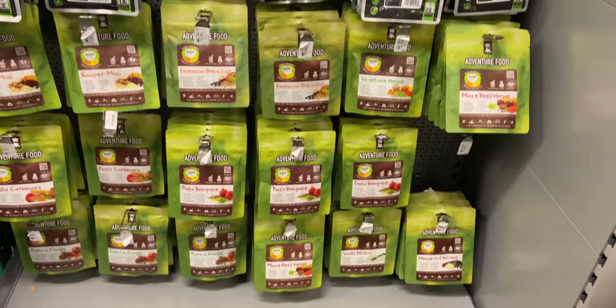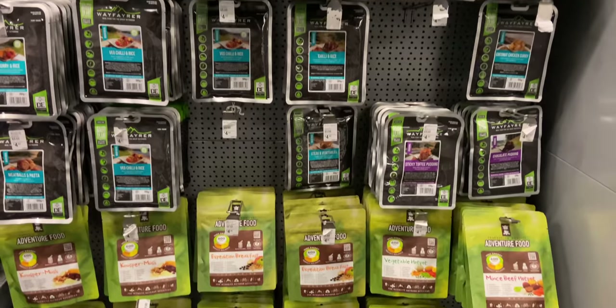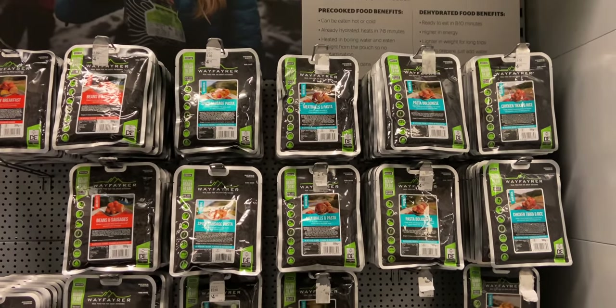They did have some meals in. They've got Adventure Food dehydrated meals and some Wayfarer meals that aren't dehydrated — you just warm them up. They've got quite a decent selection, but they weren't any cheaper than buying online. They were £4.95 per meal, so if you need to grab one on the day then go to Go Outdoors, but if you want to order some for upcoming trips just go online.